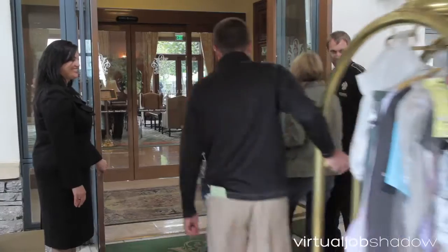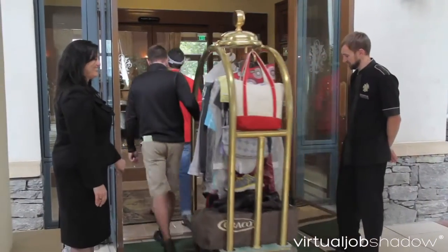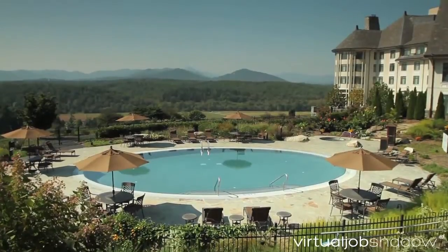Welcome to the Inn. My name is Becky Balderrama. I'm the front office manager at the Inn on Biltmore Estate in Asheville, North Carolina.